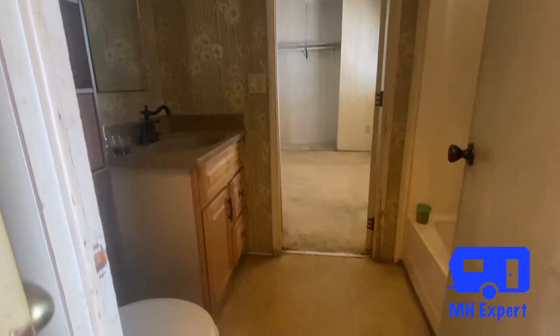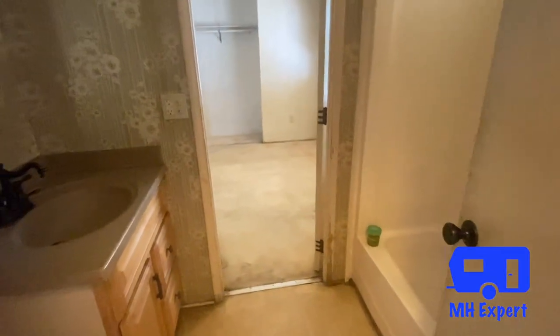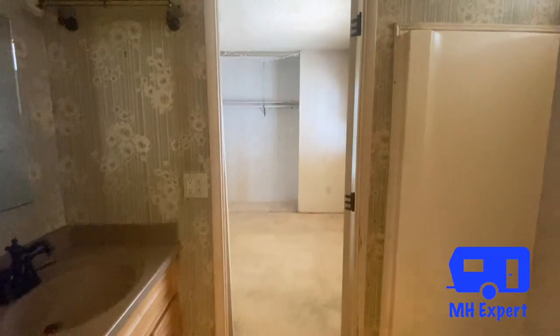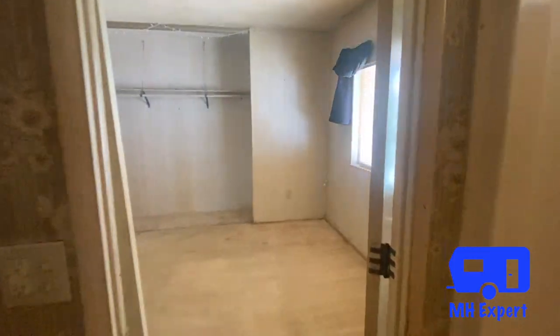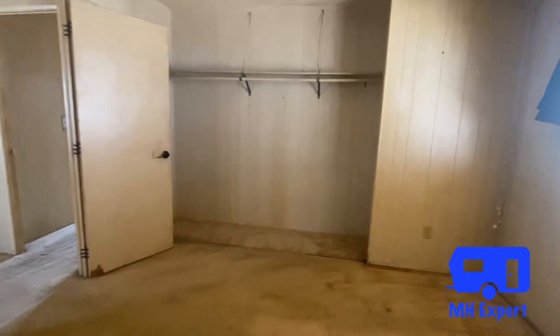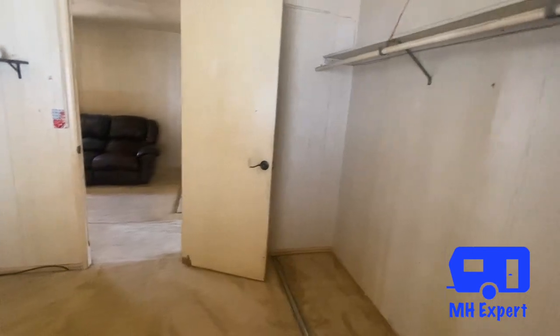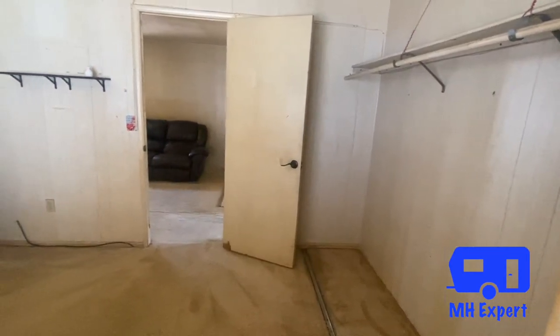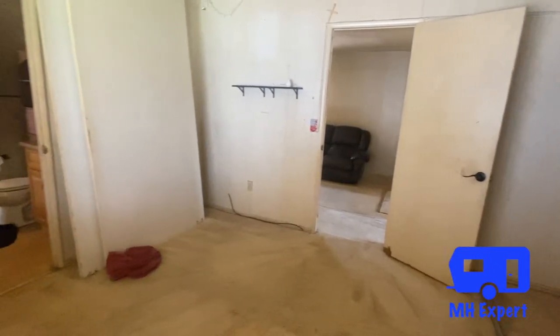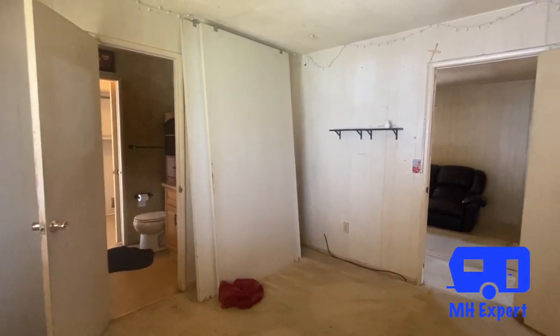Here is the second bathroom. What I like is that you do have this Jack and Jill bathroom so that you're able to get into the bedroom, or if you want the privacy you can lock the door and go in through the main door right there. This is a large bedroom — you do have those sliding doors right there, and you can easily fit a queen or king bed in this room.